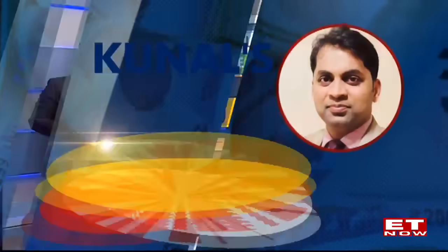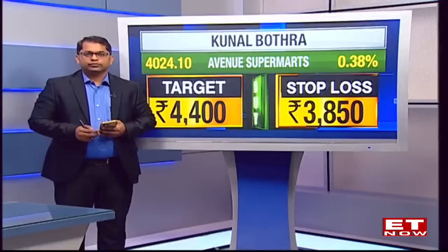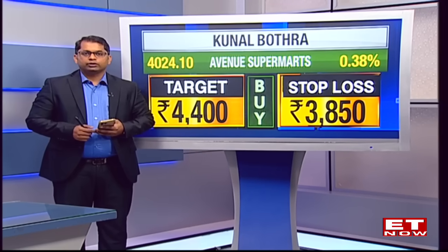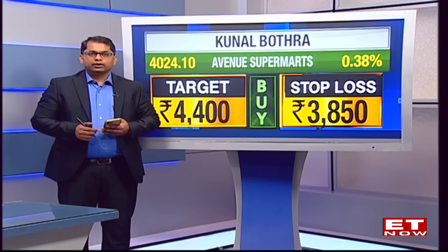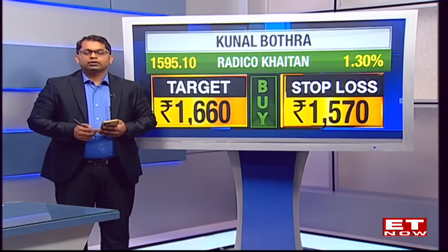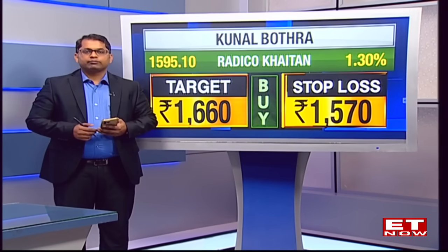Kunal's top recommendations: Avenue Supermarkets looks attractive at current levels of approximately 3,980, with a target of 4,400 and a stop loss at 3,850. The second recommendation is Radico Khaitan, a stock on the daily charts that has given a breakout, with targets of 1,660 and a stop loss at 1,570.